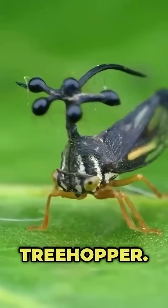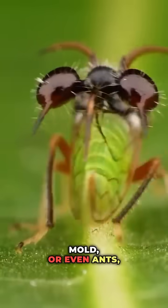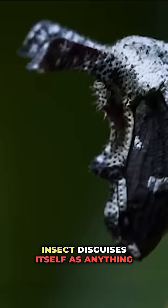Number nine: the tree hopper. With bizarre body extensions that copy thorns, mold, or even ants, this insect disguises itself as anything but an insect.